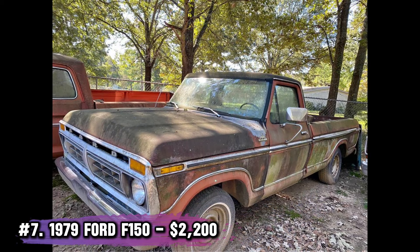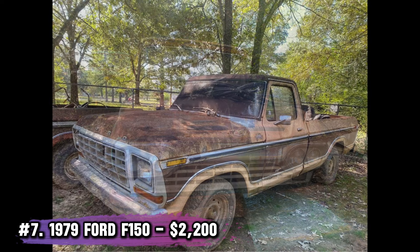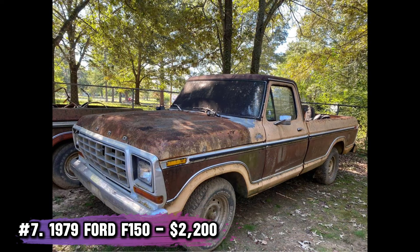Number 7: 1979 Ford F-150, $2,200. This solid truck hasn't been started by the current owner, but with the title in hand, it's ready for the right buyer. A little rust near the bed floor, but nothing a welder and some effort can't handle.